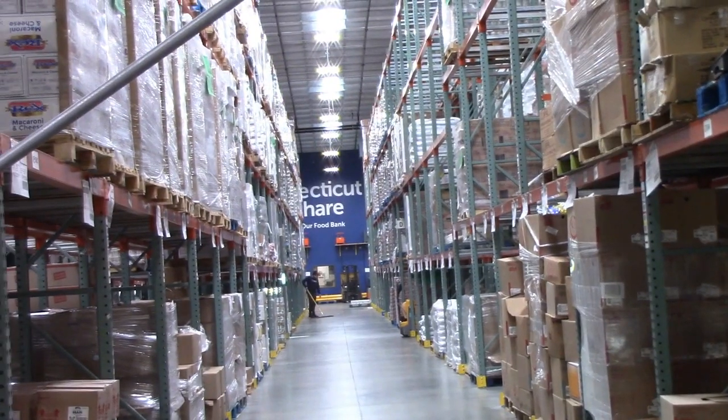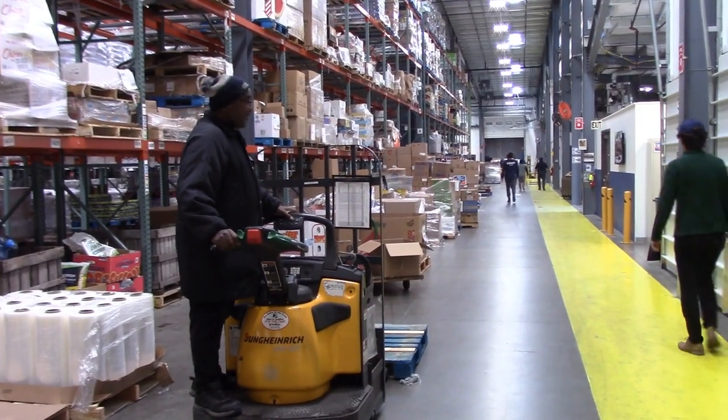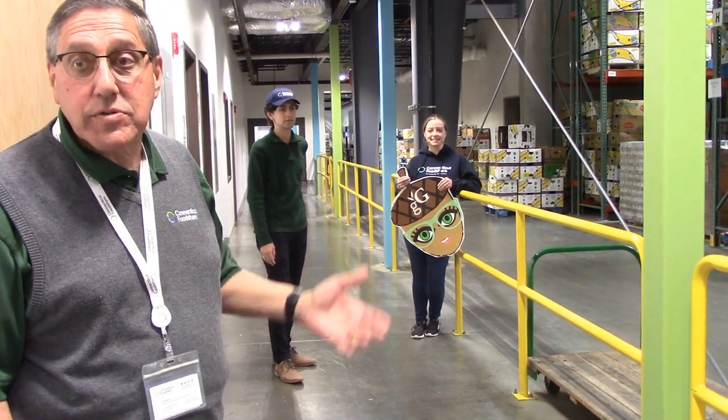The whole building is about 85,000 square feet, of which about 65,000 square feet is warehouse. Inclusive in that is about 20,000 square feet of refrigerated and frozen storage.